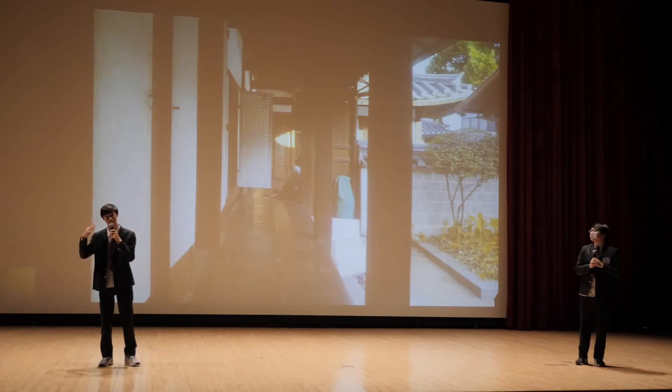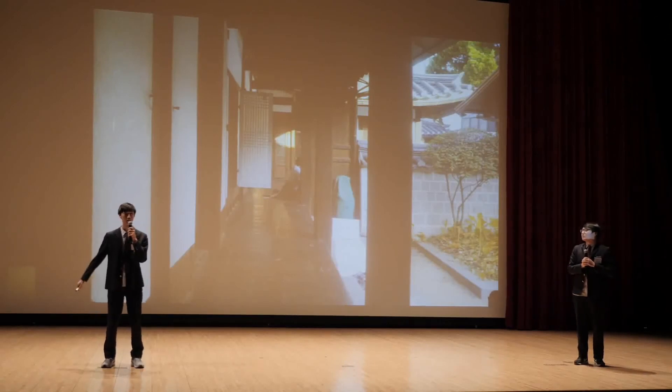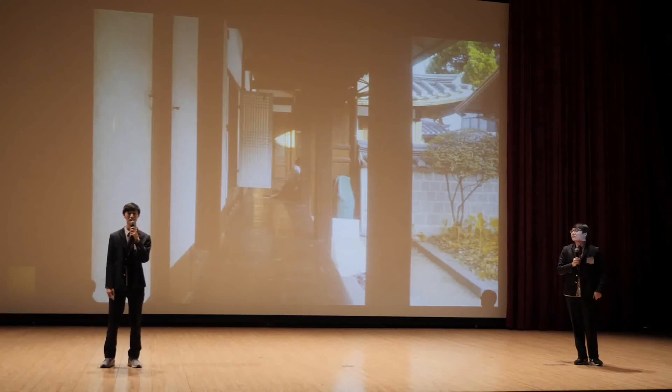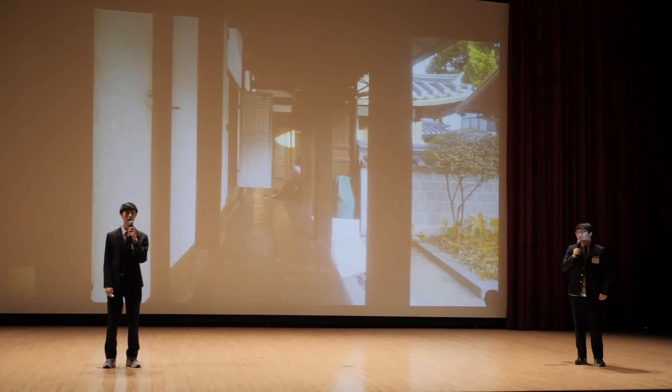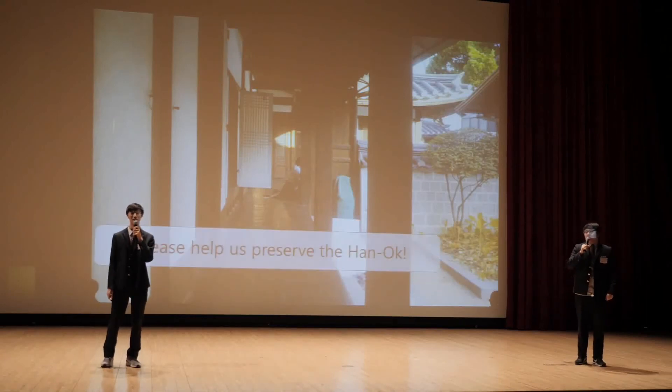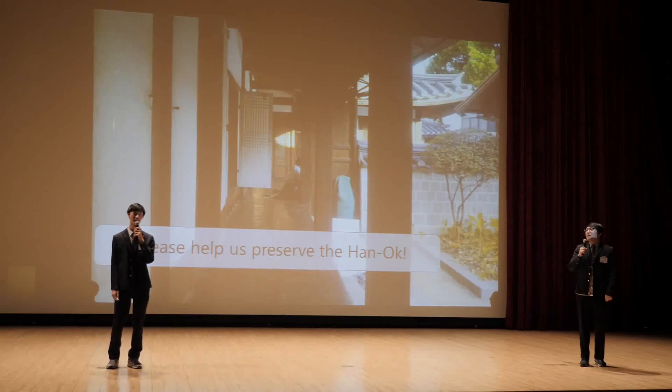If only they could understand the meaning of the Hanok and what it represents, then maybe we could try and delay the decline of Hanok in Korea for just a bit longer. Please help us spread the values of the Hanok so that its beauty can be seen by the world for much, much longer to come. Thank you for listening.